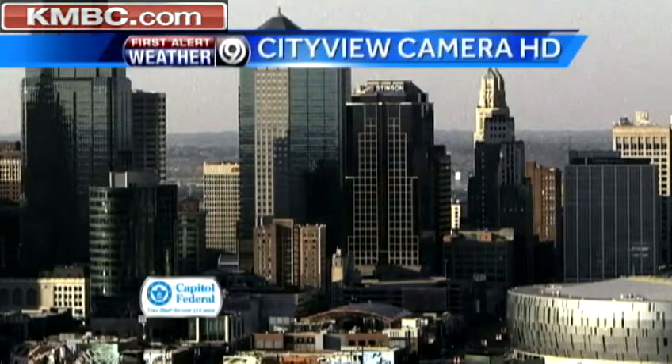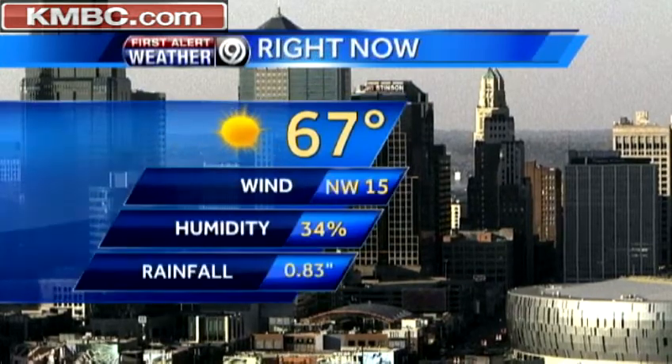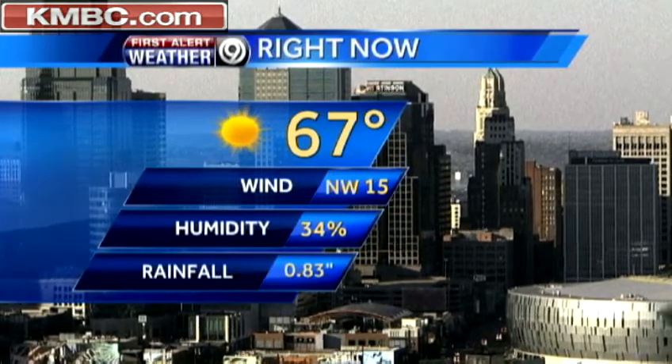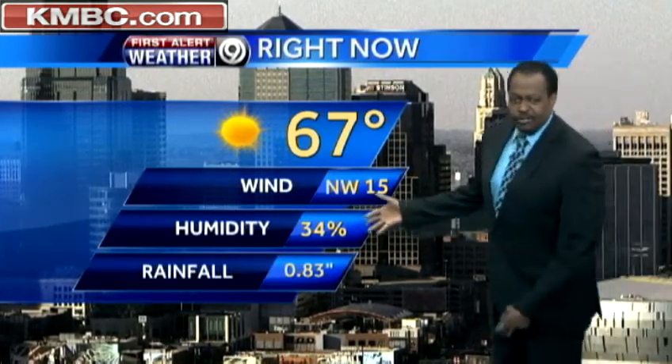What's happening right now with our CityView camera outside? Great shot — cobalt blue sky and we have a current temperature of 67 degrees. Winds continue out of the northwest behind this system, but we're still able to warm up as quickly and as far as we did because of that low humidity out there, only 34 percent.